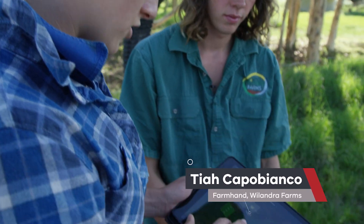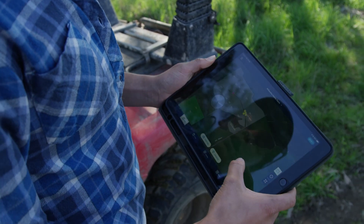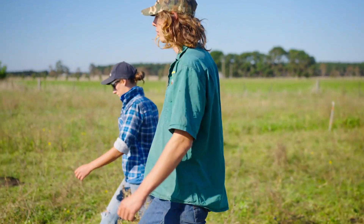This is the app called Field Margin. We haven't done a whole lot of paddocks yet because it's only fairly new to us, but all of these graze sections up here are our recently made paddocks on our new laneway. You can do this in the paddock as well if you want to drive around on a motorbike and map out each fence post.